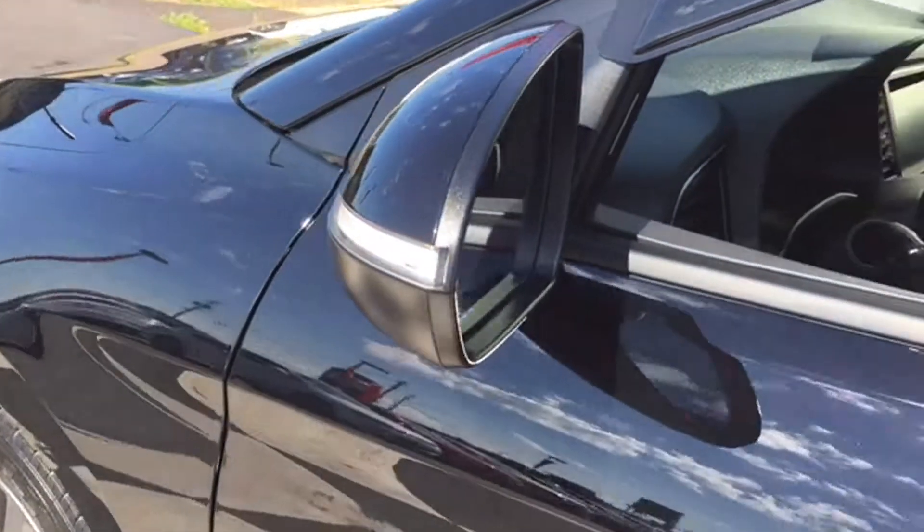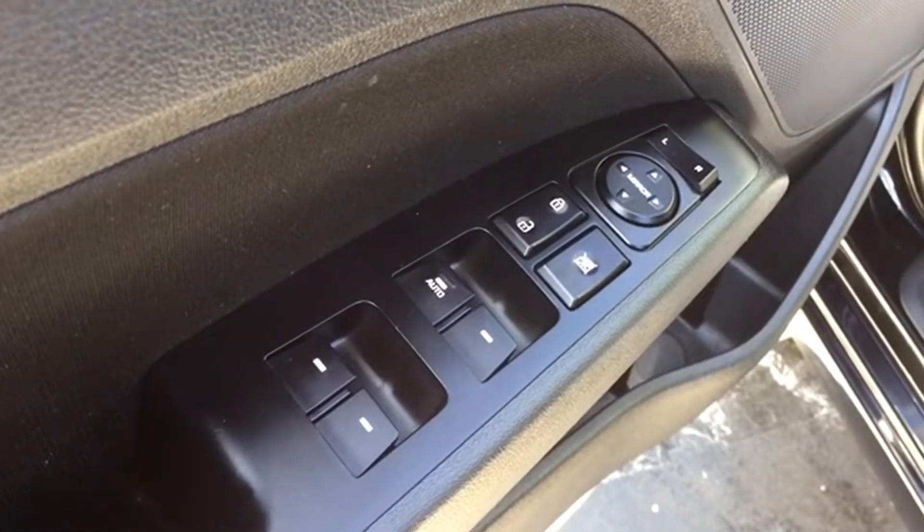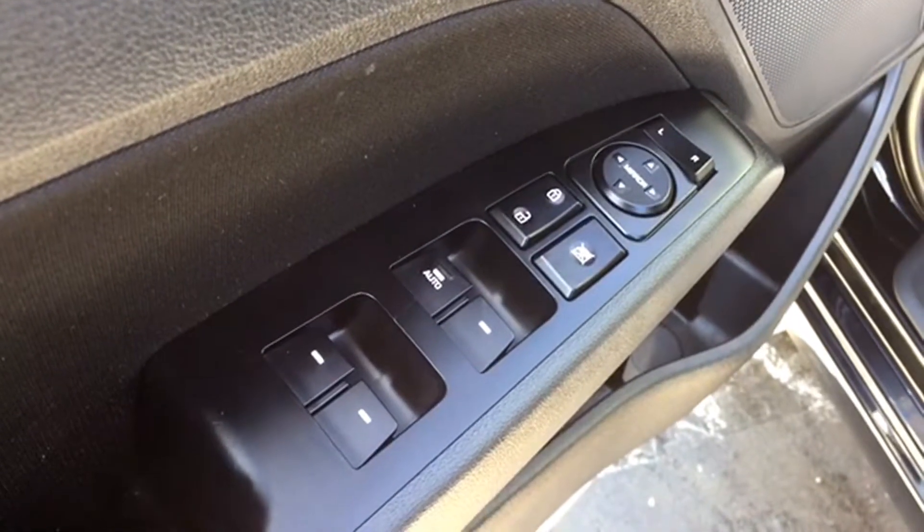Your side-view mirrors are heated and equipped with turn-signal indicators. They're powered for adjustments, and the controls are located on your driver door next to your powered window and lock controls, making it easy to access those commonly used features.